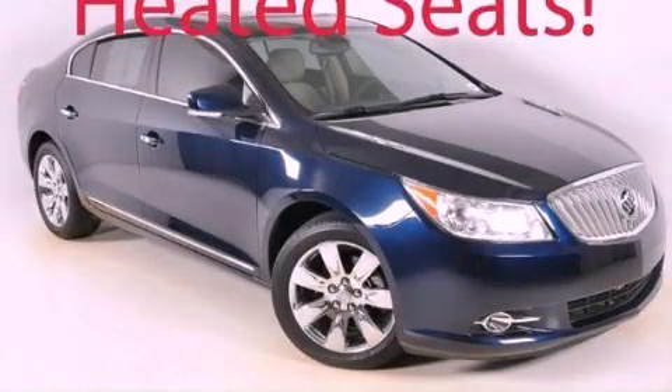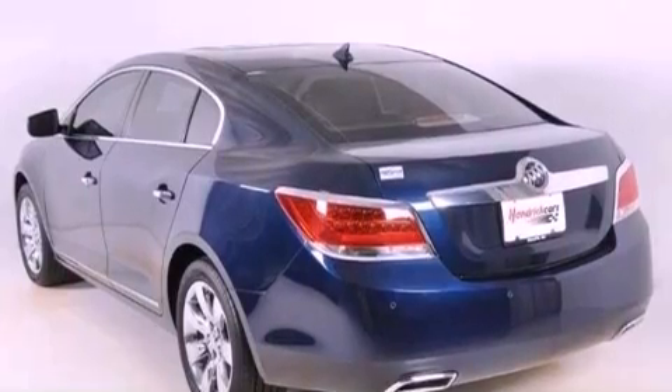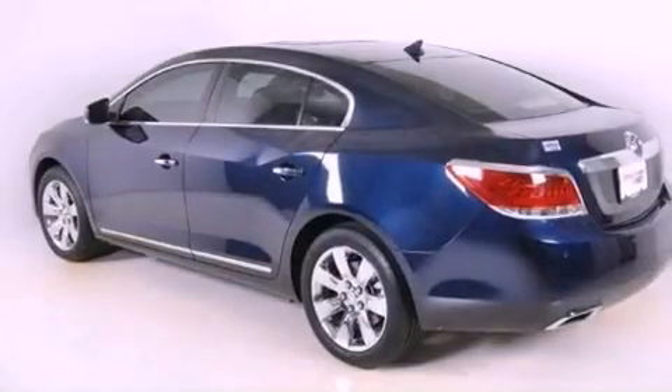This is a 2010 Buick LaCrosse. It features a 3.6-liter six-cylinder engine and a six-speed automatic transmission. Its top features and packages include the entertainment package and satellite radio.